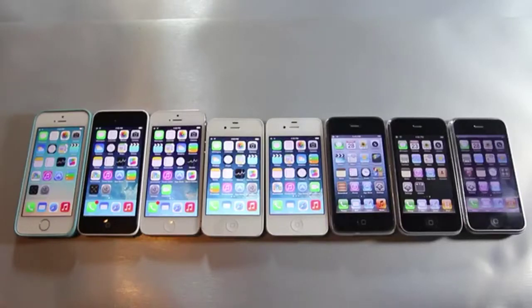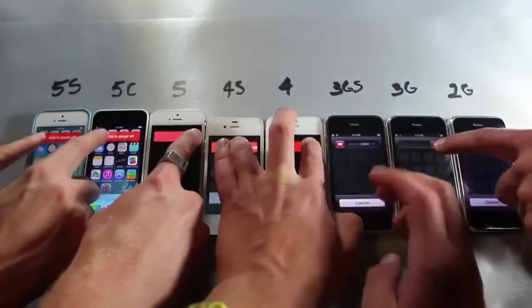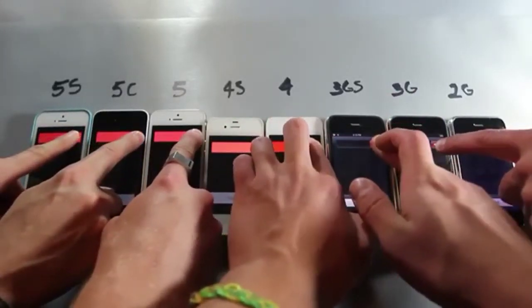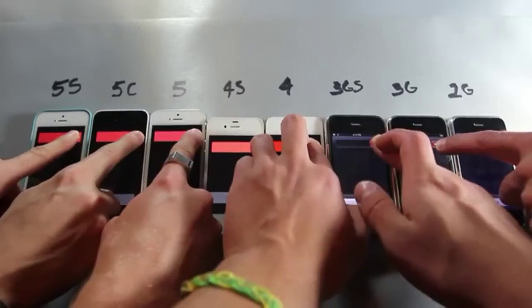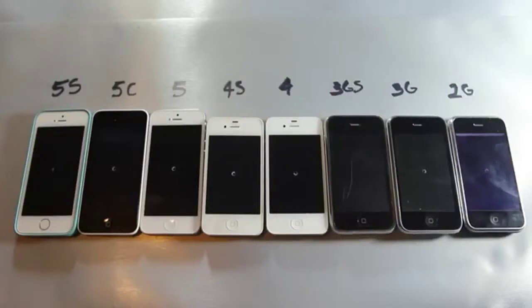I do apologize in advance for the number of hands on the screen — I had to get some people to help me. Here is the original shutdown test on all devices. I'm going to let go at the exact same time. Surprisingly, the 3GS was first, followed by the 3G, then the 4, and then the 2G. There's something about iOS 6 and lower that actually makes the shutdown time a lot faster than iOS 7, although all devices on iOS 7 shut down at the exact same time — which makes me wonder what they changed.